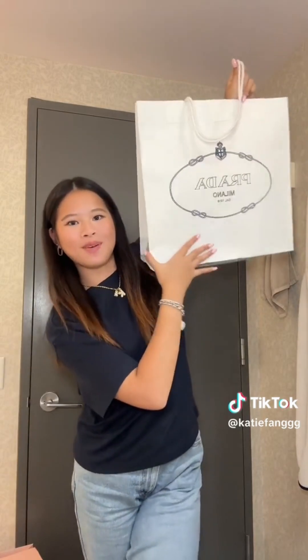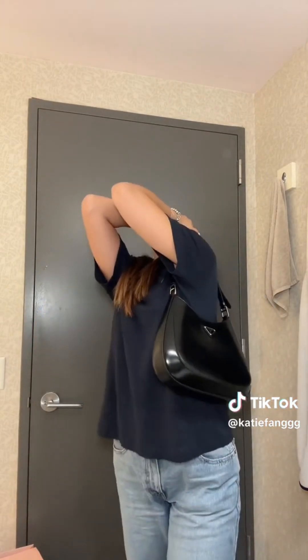From Sephora I got the Living Proof Flex hairspray and a deodorant I heard is good. And last but most exciting — my Prada bag! I've been wanting this bag for months and I finally got it. It's so gorgeous — the size, the color — and it comes with a longer strap if I want to wear it crossbody.